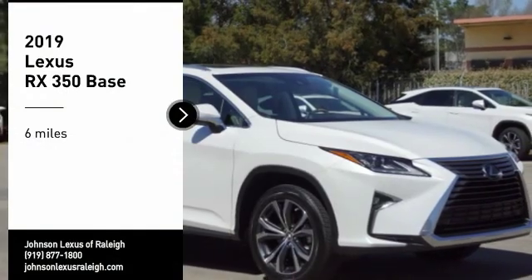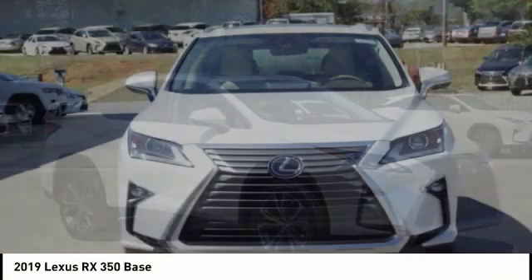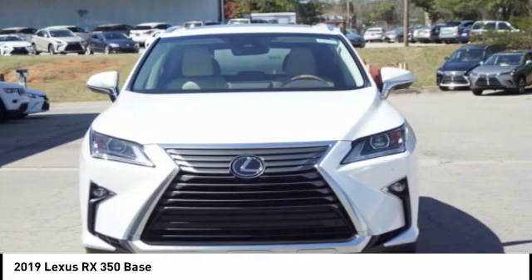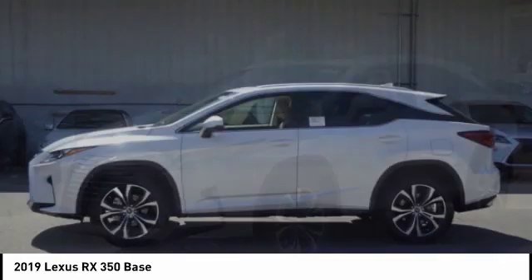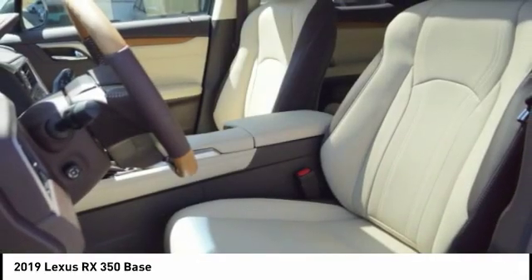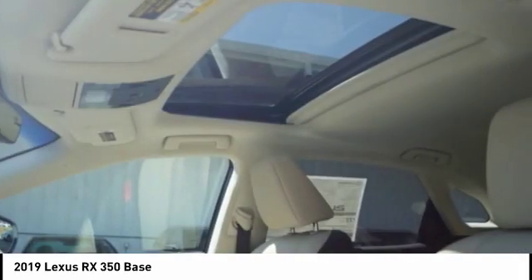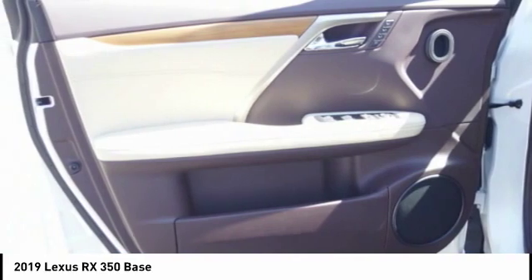We are pleased to show you the 2019 RX350. The RX350 offers a driver-inspired design and intuitive technology that puts you in total control of your interior. Paired with a spacious cargo area and a powerful V6 engine, the RX350 continues to offer the best combination of powerful performance and interior luxury in its class.